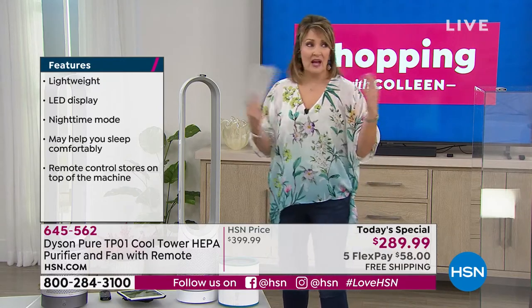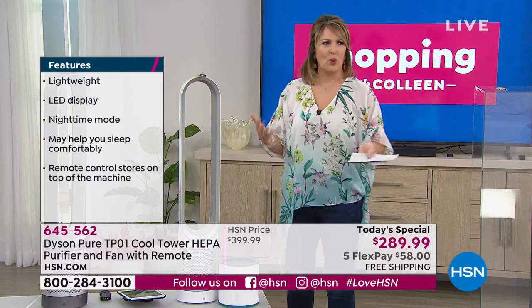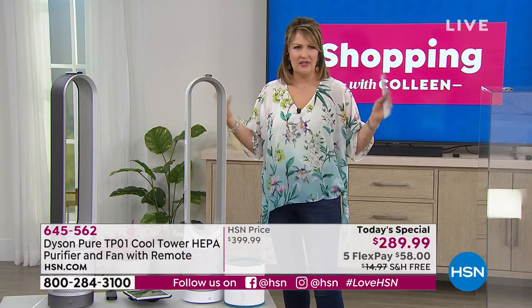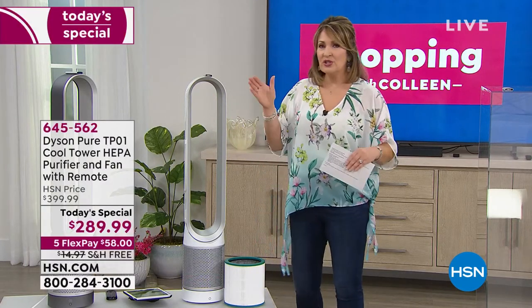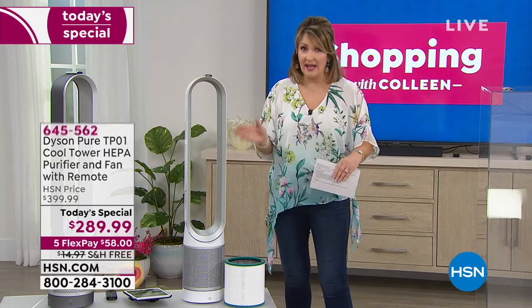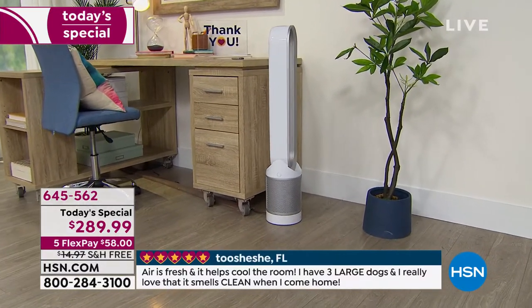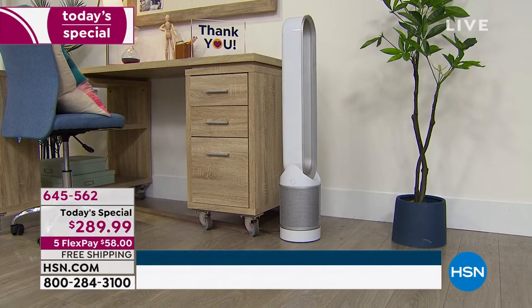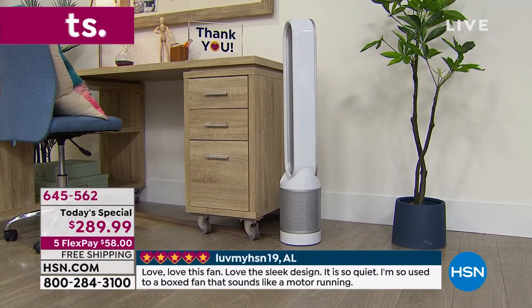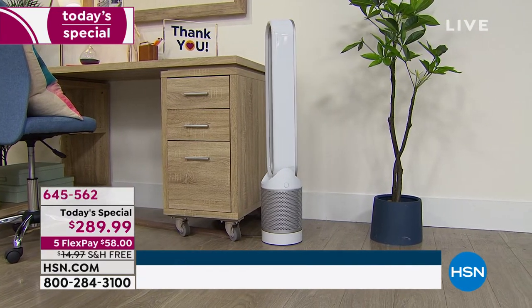Yes, there are other air cleaners, but I've tried many and thrown them out — you may have done the same. It seems like it works for a few days or a week and then nothing's happening. The air isn't smelling clean, it's not working the way it's supposed to. You do spend a little more for the Dyson, but you are getting more. This is patented. Dyson owns thousands of patents — they are unlike any other company in the research and development they put into these products.